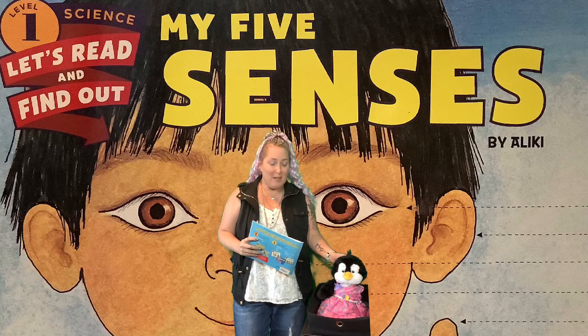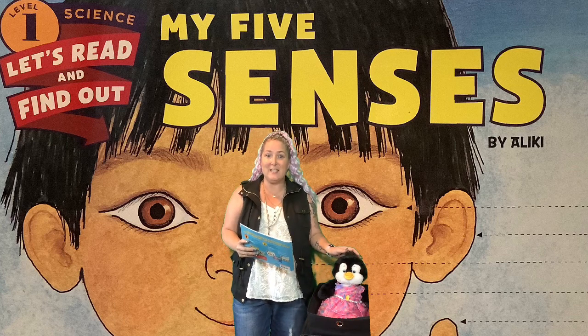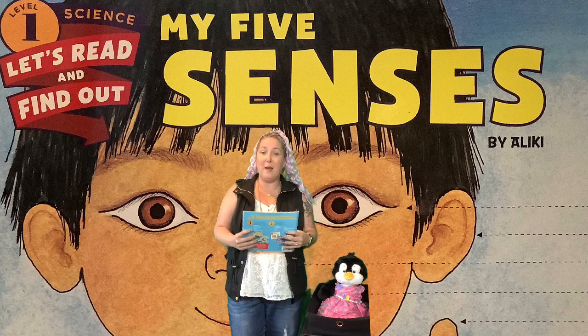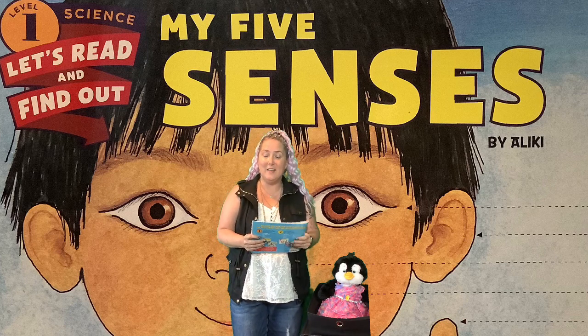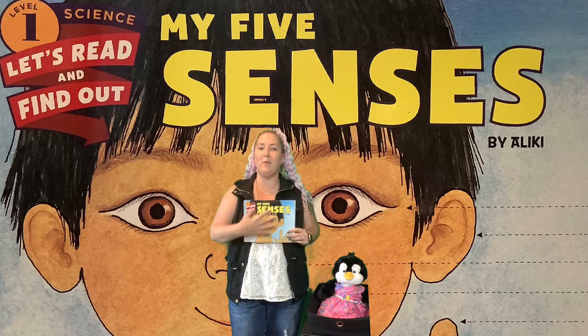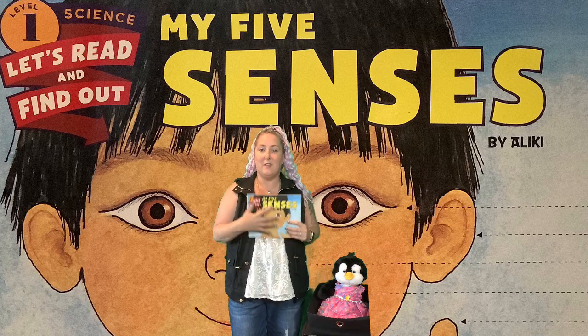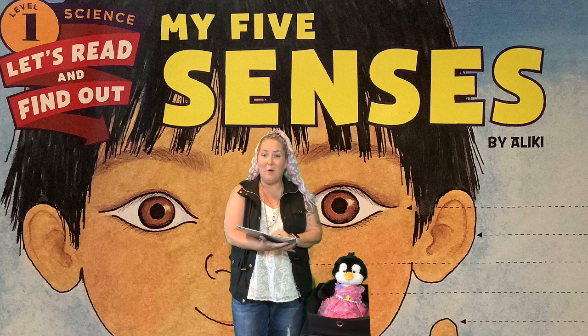Hi Kindergarteners! Today Penny and I are here to read you another book about My Five Senses. This book is written by a different author — it's written by Aliki. This is the front cover of the book and that's where we'll start reading our book today.